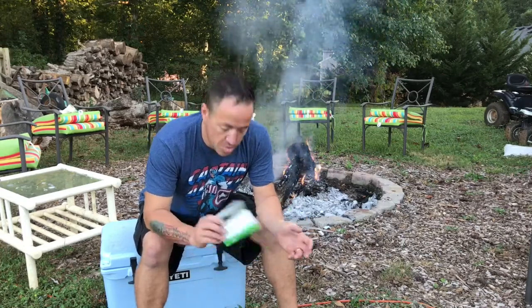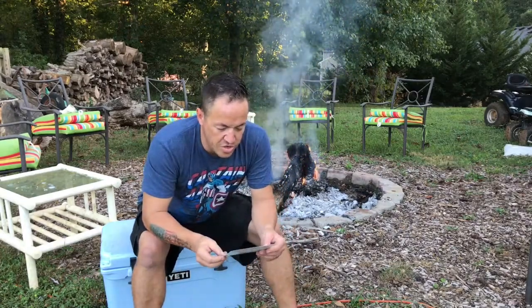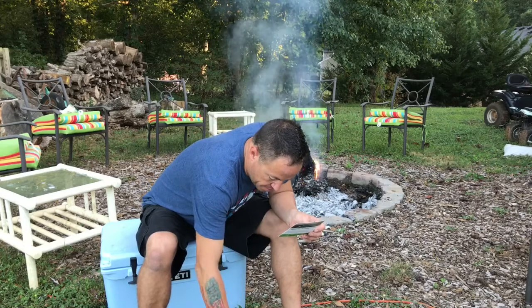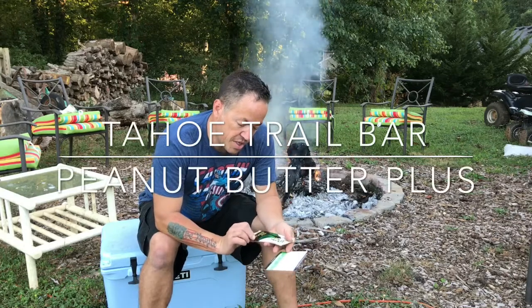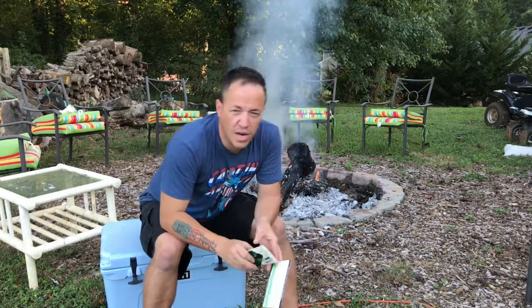Back to this box. Let's show you what they sent us. They send you a little 'what's in the box' card that shows you all the stuff. It says 'get out there and let us inspire your adventure together.' First thing they list is a Tahoe Trail Bar — peanut butter plus.